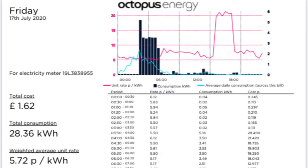On Friday the 17th of July, we had a cost of £1.62, which was the most expensive day of the week, for 28.36 kilowatt hours, with an average cost of 5.72 pence per kilowatt hour.